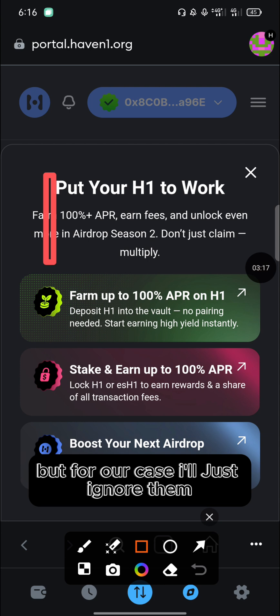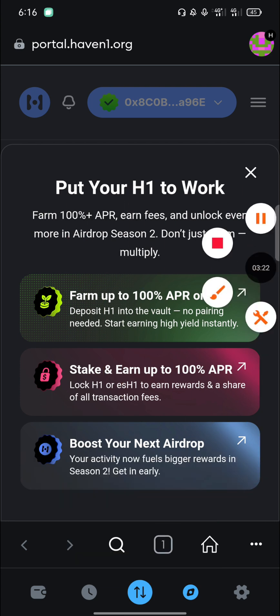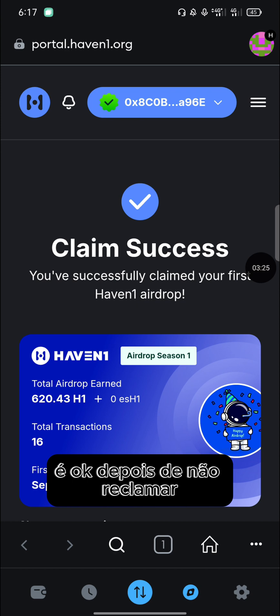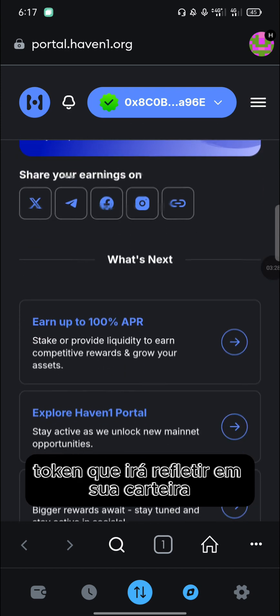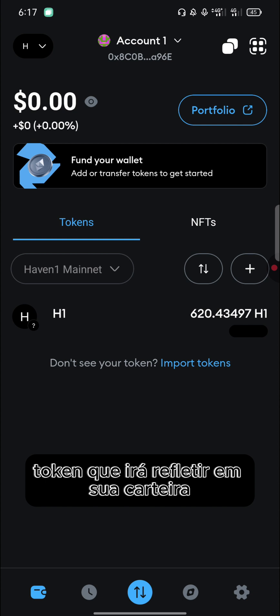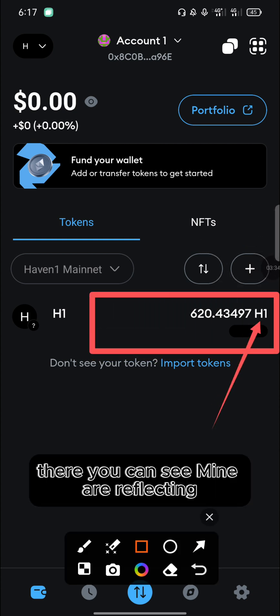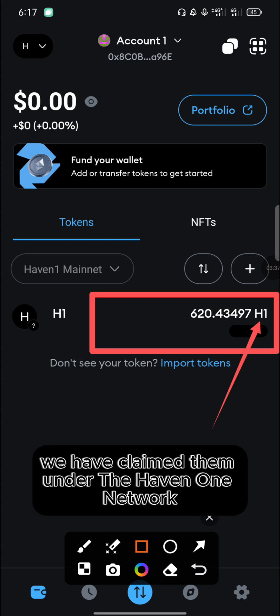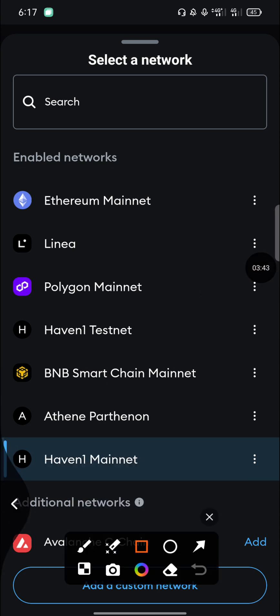Once the confirmation prompt appears, that means you have successfully claimed your Haven1 tokens into your wallet. You can choose to follow the options shown, but for our case I'll just ignore them. After claiming successfully, your Haven1 tokens will reflect in your wallet under your balance.